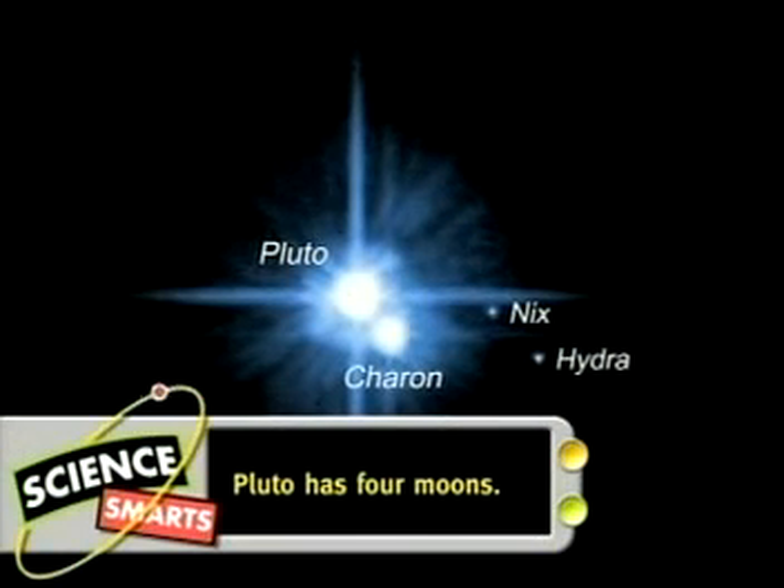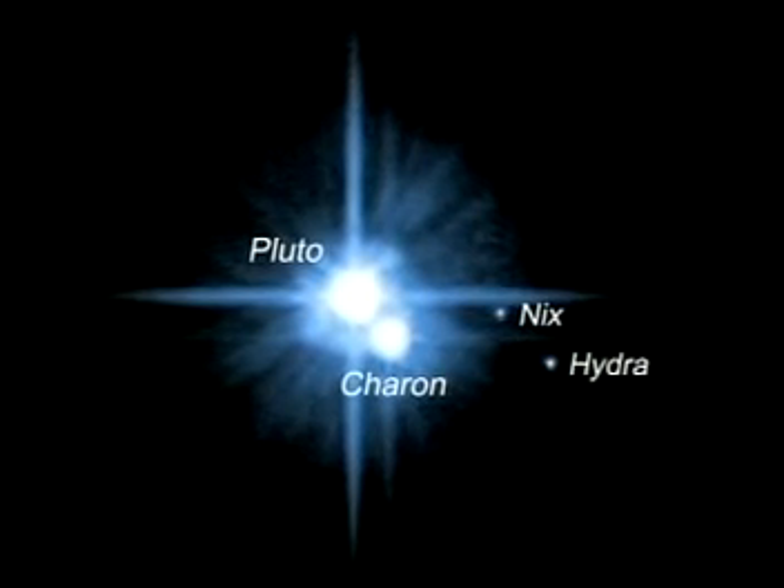Now, the picture is even more complicated, which is why many astronomers today think of Pluto as a new type of object. It's the king of the dwarf planets.